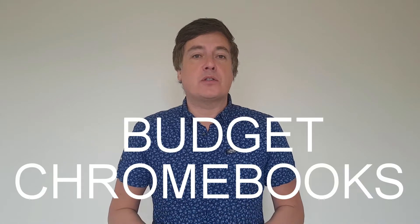Hello and welcome to Chrome Computing. In this video we will be looking at budget Chromebooks and what you need to look for when buying one in 2020.